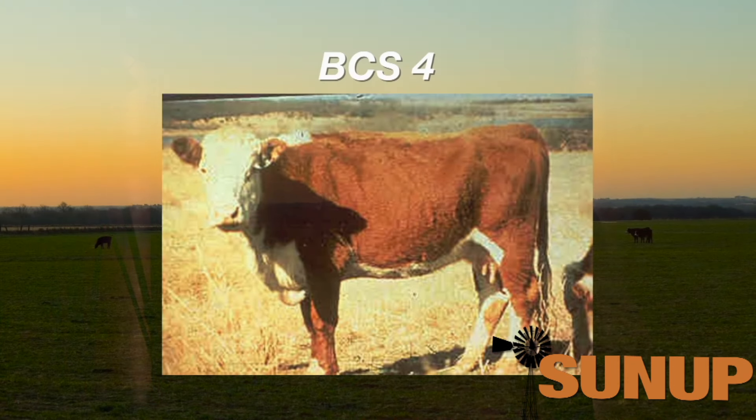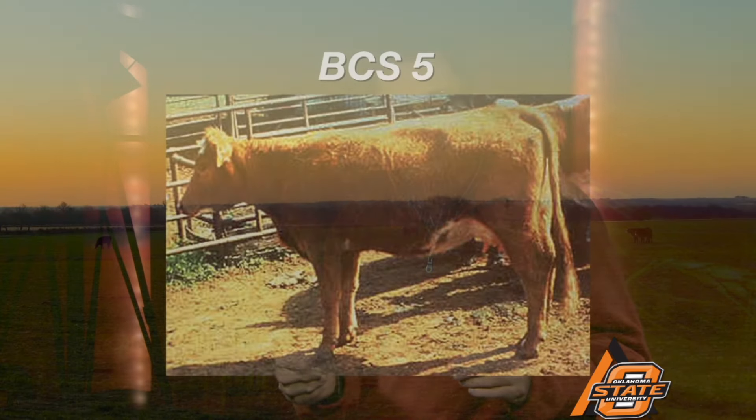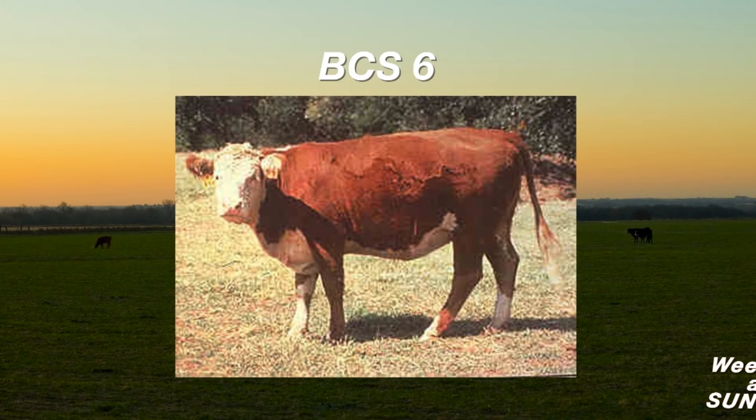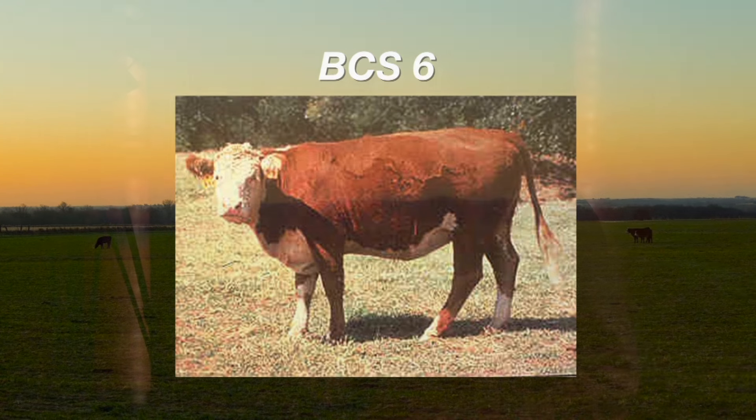Now let's take a look at some cows. This is a body condition score four cow — one that I think is just too thin to be in proper body condition at calving time. It points out that in winter time, we're going to have to look through that winter hair coat to identify how much skeletal structure we can see. When we get to the body condition score five cow, you can see that she looks smoother across that area right in front of the hook bone. With a summer hair coat we could probably see the outline of only the last couple of ribs. And when we follow up with a body condition score six — this is a two-year-old heifer — she looks smooth in all of those places, with no evidence of seeing those individual processes and no outline of the ribs.